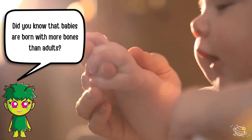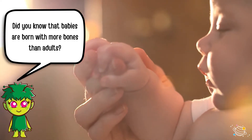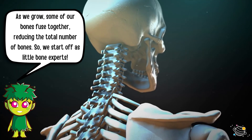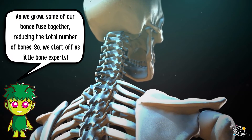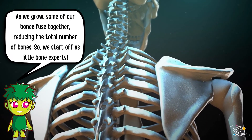Did you know that babies are born with more bones than adults? As we grow, some of our bones fuse together, reducing the total number of bones. So we start off as little bone experts!